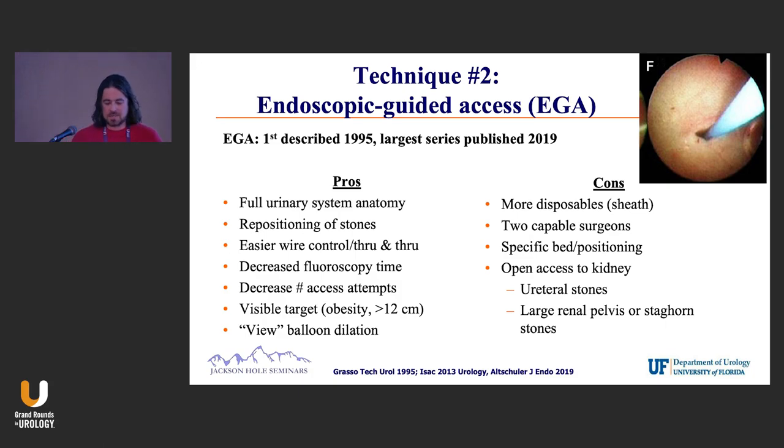Endo-guided access — does anyone here do this? Endo-guided is basically putting up a scope and then puncturing to the scope. You get lots of great views around the kidney. You can manipulate stones — pull stones out of the upper pole and put them in the renal pelvis, then access the lower pole.